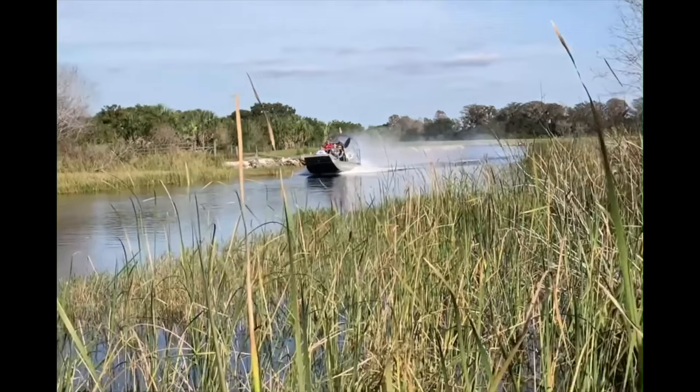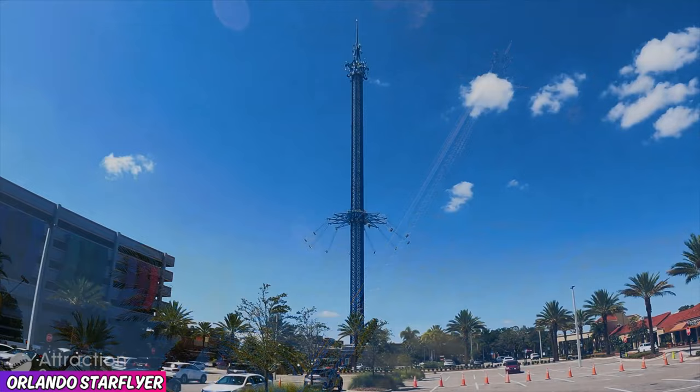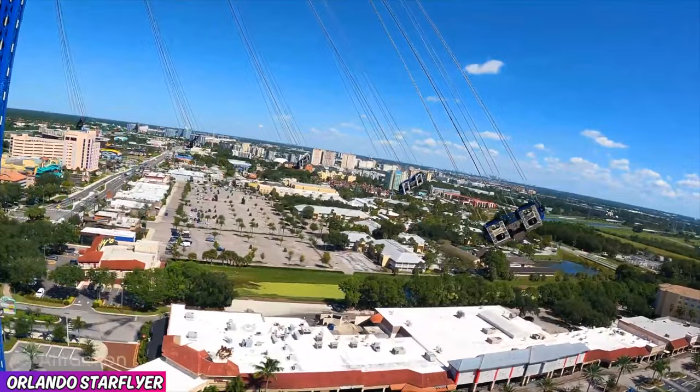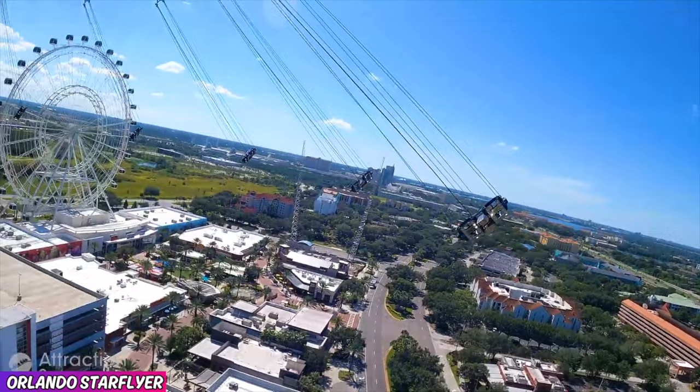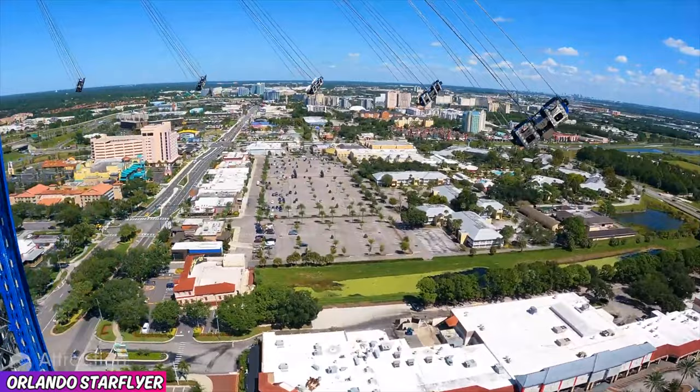Number 5, the Orlando Star Flyer, 4.7 out of 5 rating on Google. Calling all thrill seekers — come take a ride on the world's tallest stand-alone swing ride that takes riders up 400 feet above International Drive. This thrill ride offers the best views of the area and I recommend riding during the sunset. While the Orlando Star Flyer is a little bit scary, you have to do it because it's a healthy scare that you did not know you need in your life.